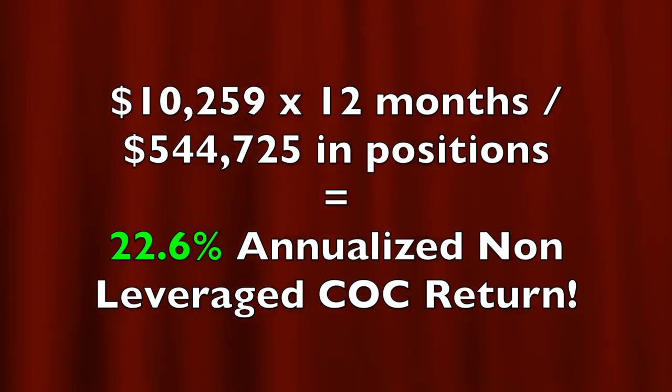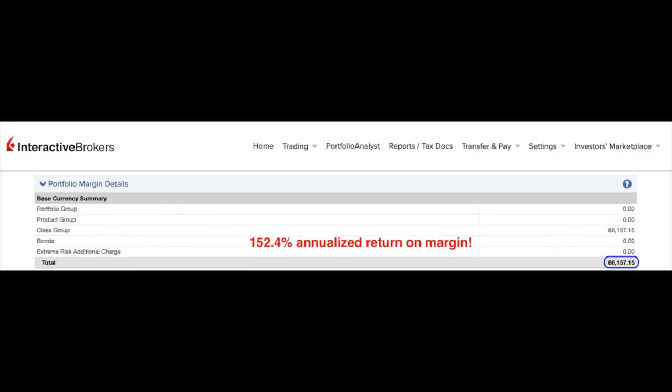If you annualize that return, it equates to a 22.6% annualized cash on cash return. If you calculate the return on the $86,157 margin requirement, it equates to a 152.4% annualized return on margin.